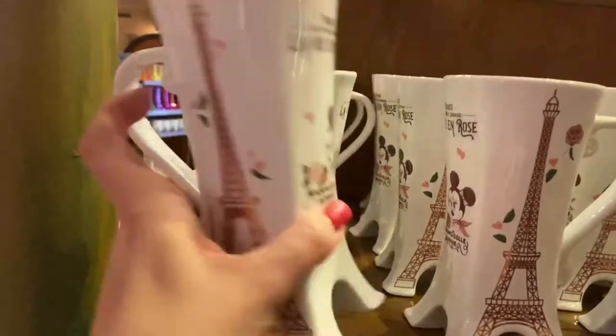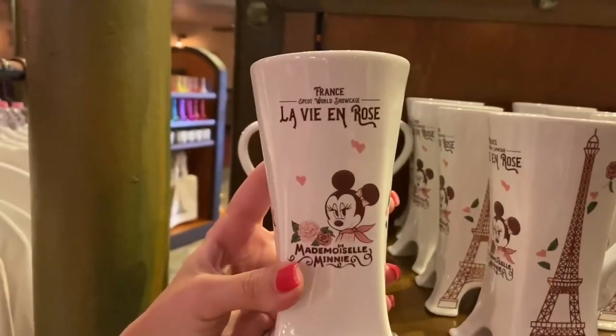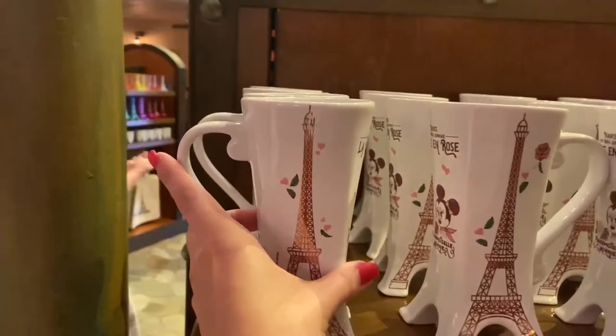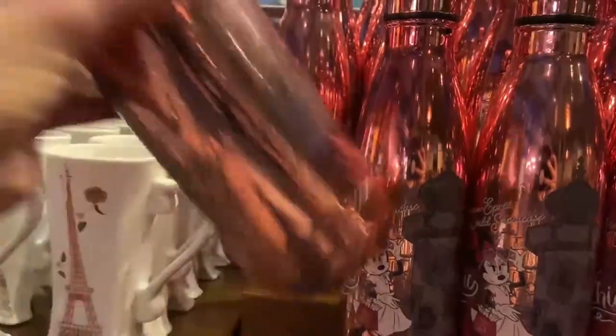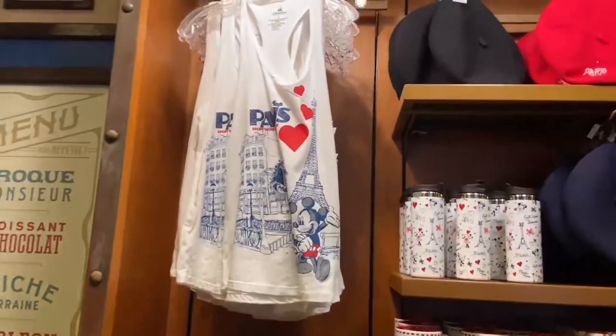This is cute — Minnie Mouse. Water bottle tumbler here. And your classic Paris stuff — this has been around for a while, all this stuff.